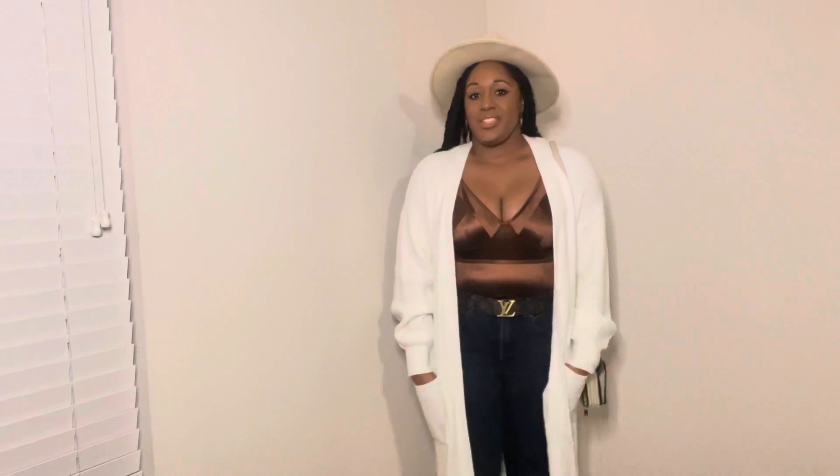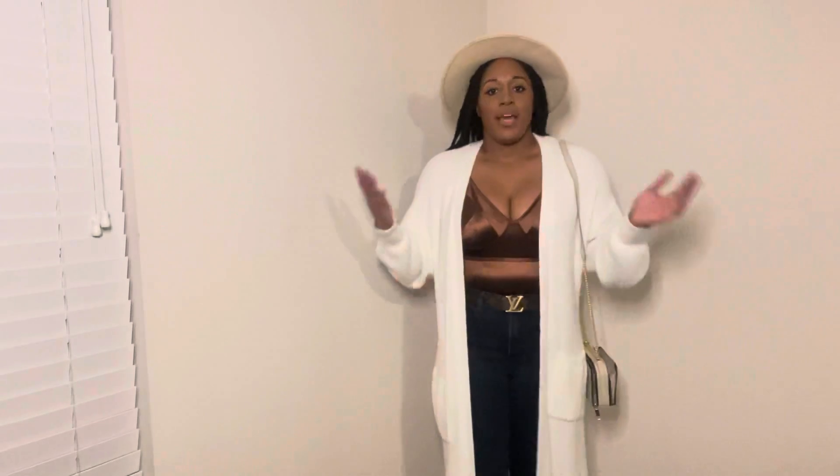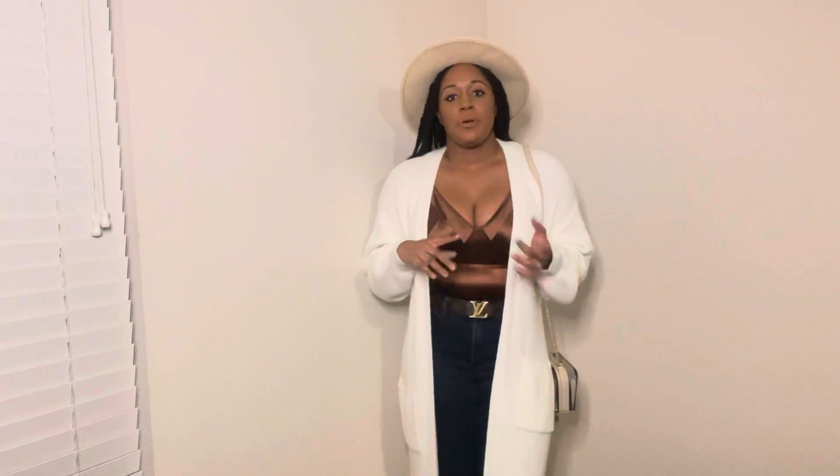I love this sweater — it's from Express. I'm not sure if it's still available; I may have caught it on clearance earlier this year or late last year. As always, if I find it or something similar it will be linked down below. I got this bodysuit off Amazon. I actually played around with a lot of different bodysuits.